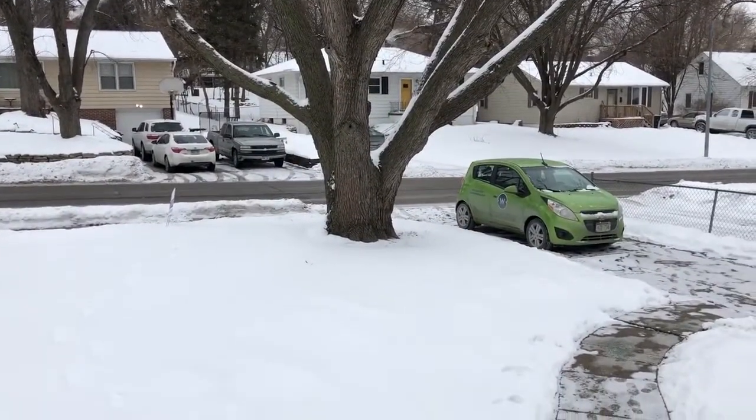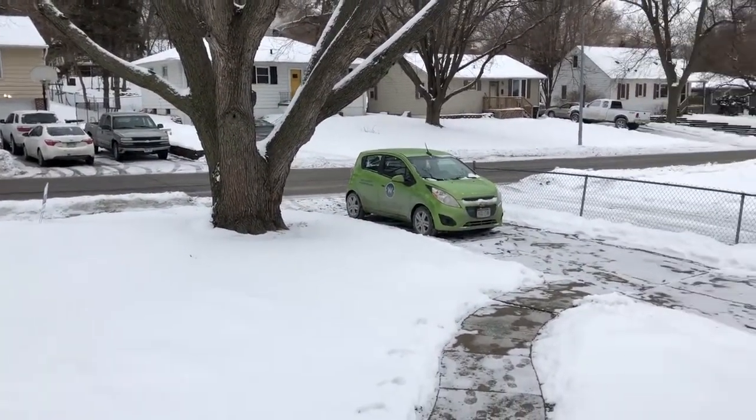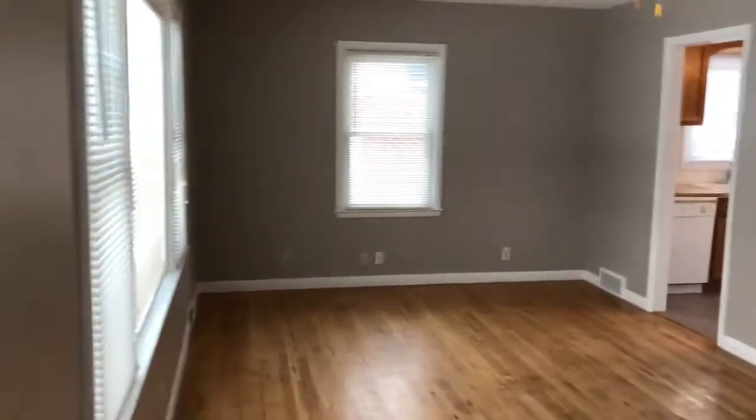Welcome to Wistar Group Tour of 830 North 76th Street. This is a four-bedroom, two-bath home located just north of Crossroads Mall.